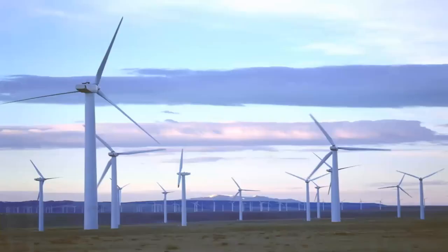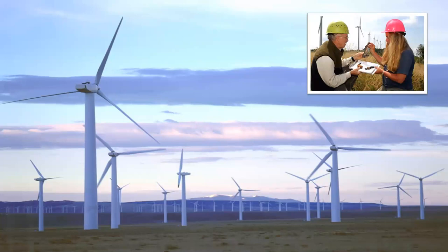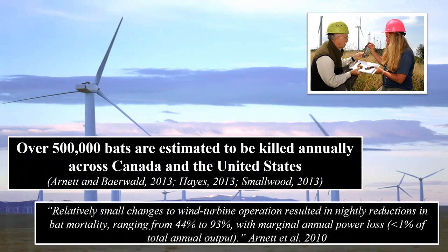Wind energy is another newer threat to bats. We expected it would affect birds, but on one foggy night at a wind facility in West Virginia, hundreds of bats were found dead on the ground. It's estimated that over 500,000 bats are killed annually across Canada and the United States. Some relatively small changes to wind facilities — such as reducing turbine use during low wind periods — can significantly reduce bat mortality.